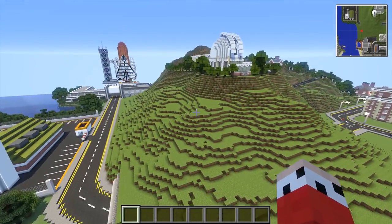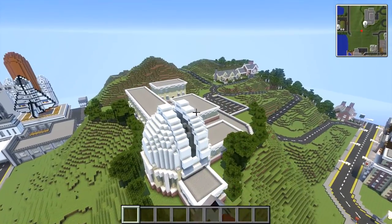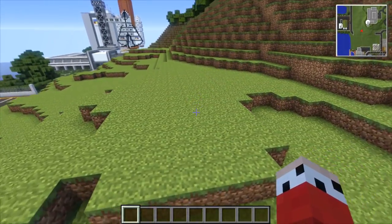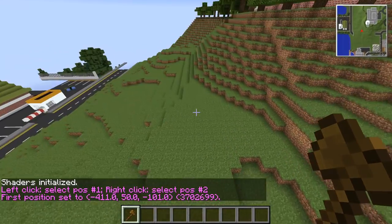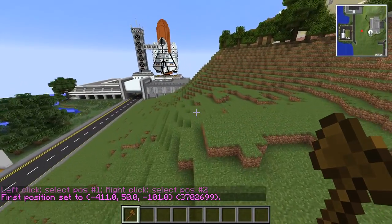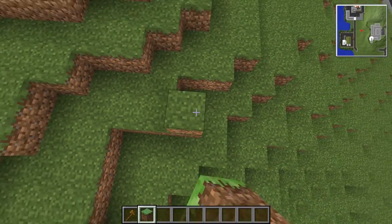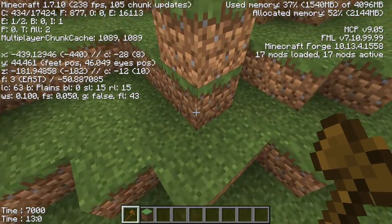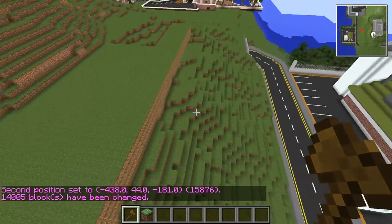We might cheat and just copy and paste the buildings we've already got here down here, because I want them all square and there are like three different types — we might be able to get away with it. For height, probably this height seems to be the one. Let's turn the shaders off, grab our wand, and put down some areas. I'll grab some grass and go to y 51, select down here, set grass — nice platform there.